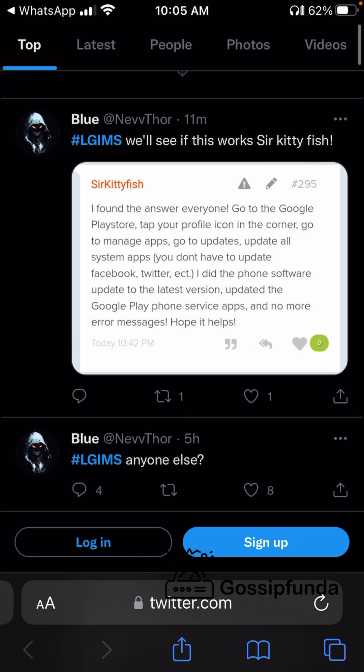To stay updated on the LG IMS problem, subscribe to the GossipFunday channel and also check out the GossipFunday website. Thank you.